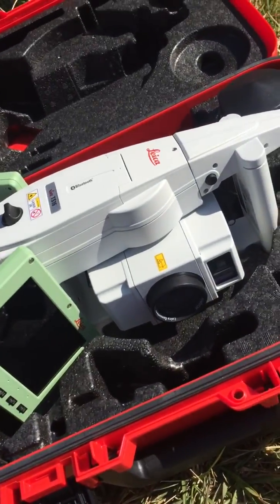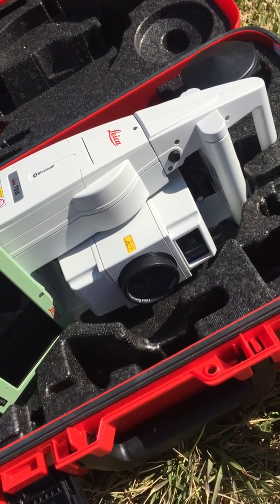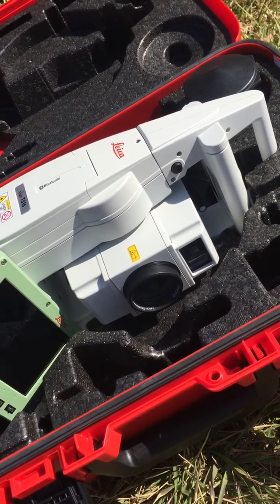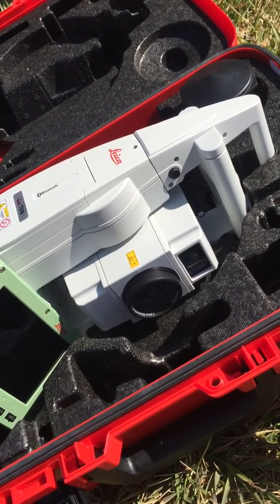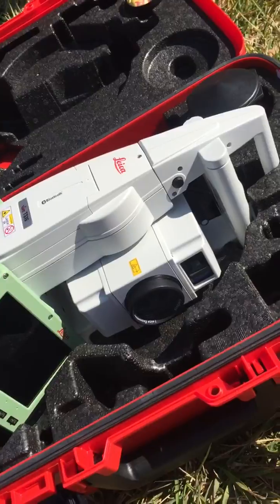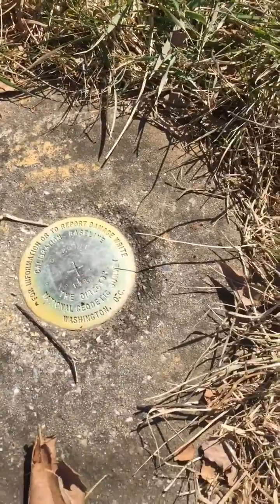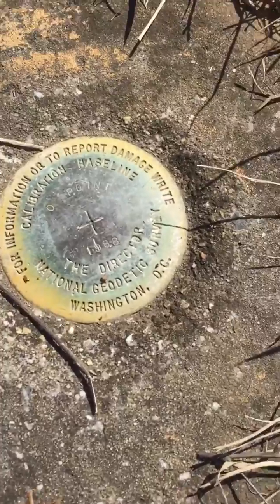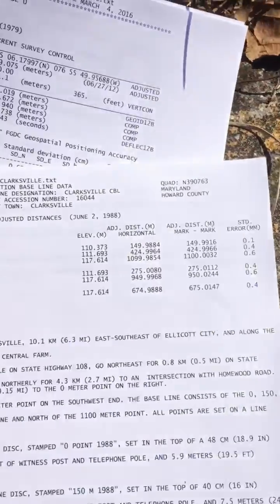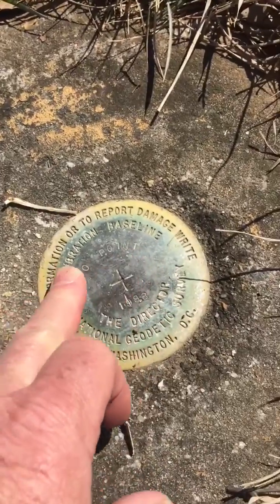I'm going to be using this high-precision electronic total station instrument that measures angles very precisely and distances very precisely. Before we put this instrument into service on work, we're going to be comparing it to the lengths that are published for this calibration baseline, as you can see here.